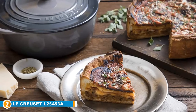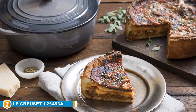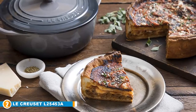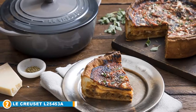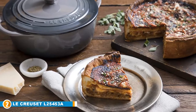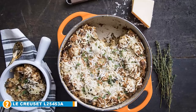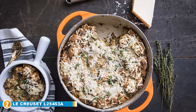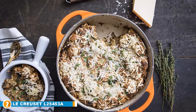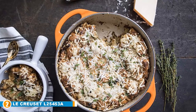Even though the La Creuset oven is a high-end product, cheaper Dutch ovens do not have the same heat retention rate. In fact, the La Creuset beats other regular ovens hands down in terms of heating rate, chipping and damage resistance, longevity, and overall performance. Consider the product as a worthy investment for your kitchen in the long run rather than a rip-off. Moreover, if used with care, the La Creuset Dutch oven can last a lifetime.